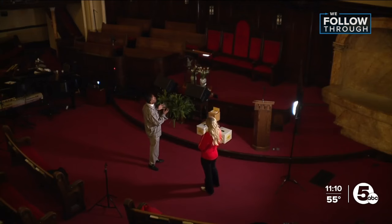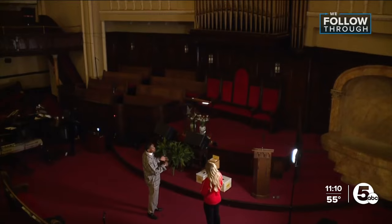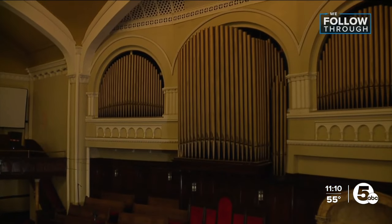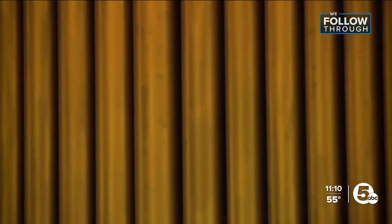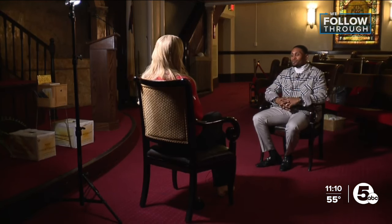Even this beautiful organ, which is unusable now, will eventually be restored. Part of the restoration project for us is to be able to have real pipe organs and pipes in this sanctuary. And during the week, we'll be able to provide concerts and invite people in to enjoy the music.